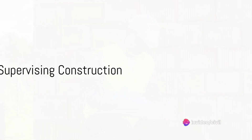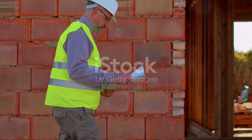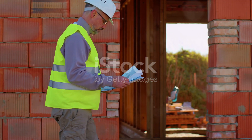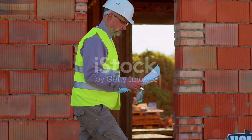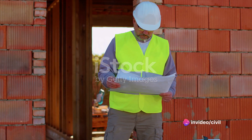Once the planning phase is complete, the site engineer moves on to managing and supervising the construction or renovation work on site. They ensure that every nail, every beam, every tile aligns with the approved designs and specifications.